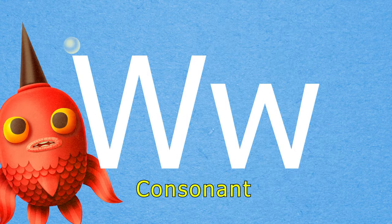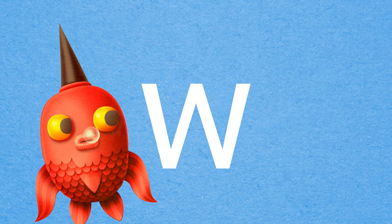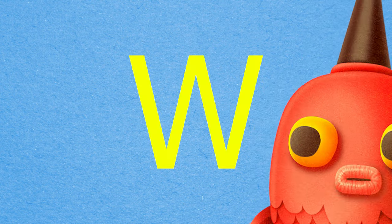The letter W is a consonant, and it makes the sound W. Can you say W?